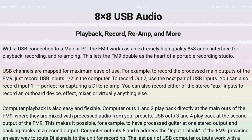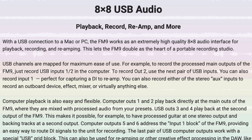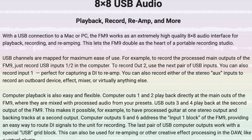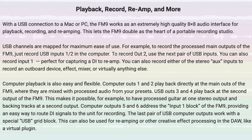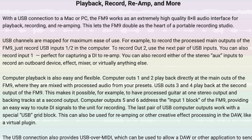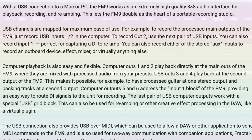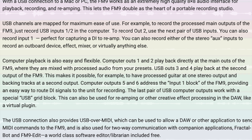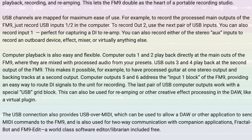The FM9 also serves as a high-quality USB audio interface with 8-channel recording and 8-channel playback capabilities. You can record processed signals, a DI for reamping, and stereo aux-ins. Audio can be played back directly to the unit's outputs for DAW monitoring or backing tracks, or routed through the FM9 for reamping or effects processing like virtual plugins.